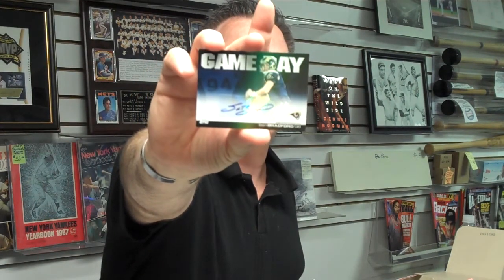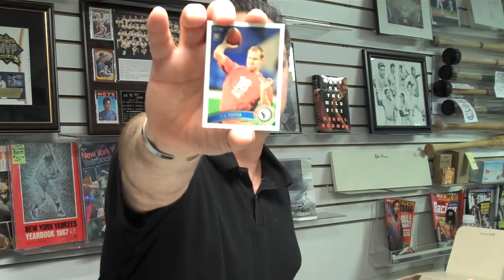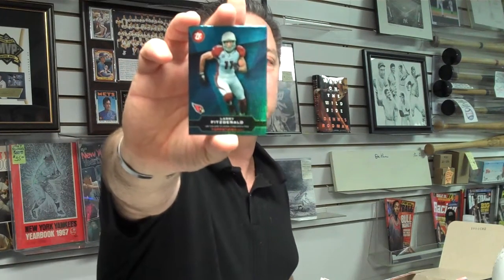And our second autograph — it's a Sam Bradford autograph, St. Louis Rams quarterback. Big pull! And a T.J. Yates quarterback rookie card for Houston. And our final pack in this box — box number one of our box break today. We've got a Larry Fitzgerald Topps Town card. Sam Bradford and Stephen Jackson Faces of the Franchise.